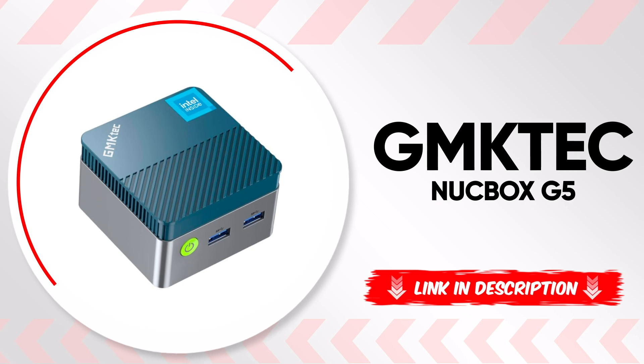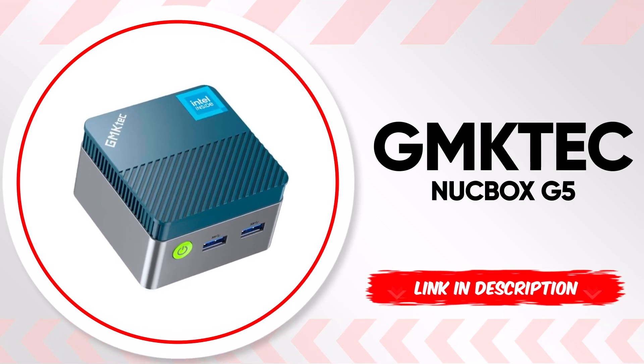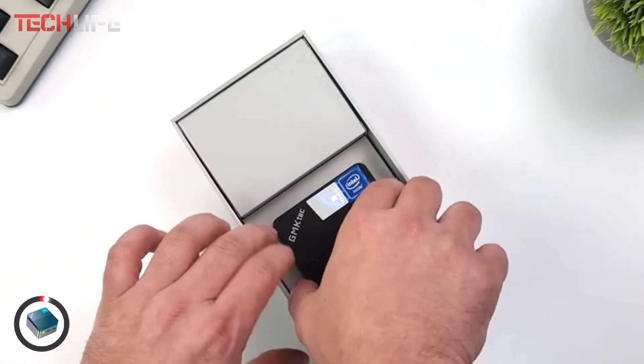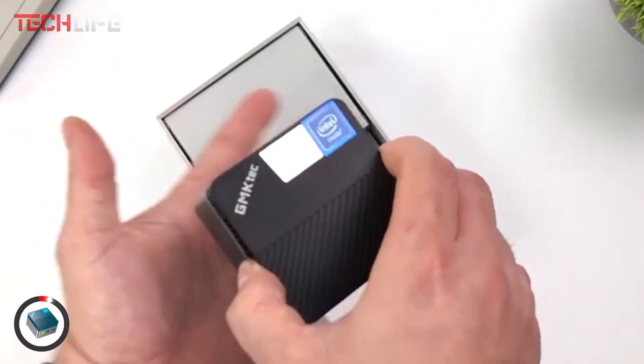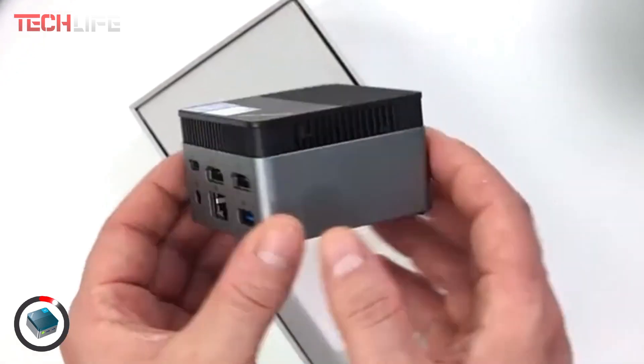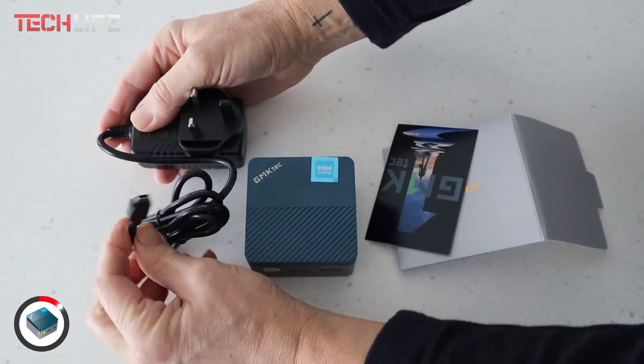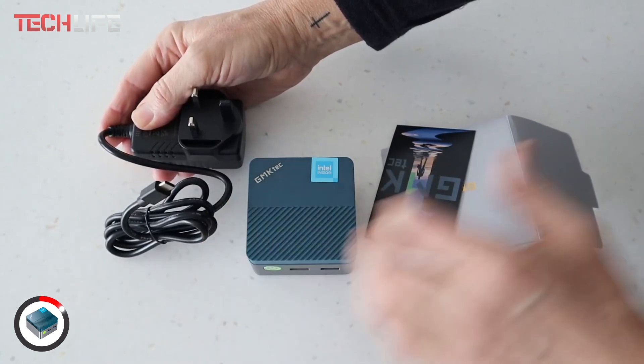Let's start with the GMKTEC NUCBOX G5, a compact yet powerful mini PC designed for those who need high performance in minimal space. Powered by the Intel Alder Lake N97 quad-core processor, reaching speeds up to 3.6 GHz, this device delivers 40% more performance than previous generations.